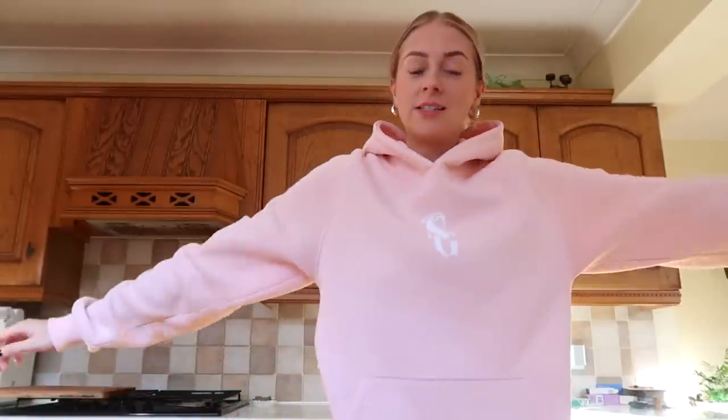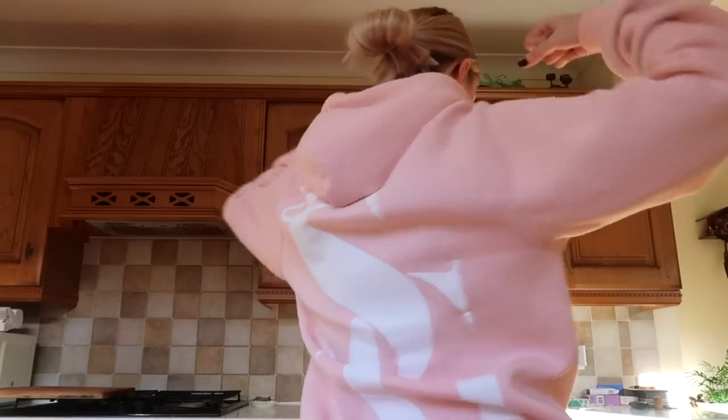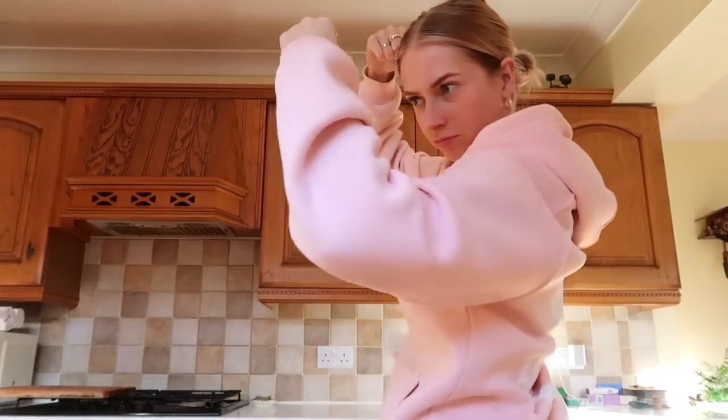I'm wearing my Saving Grace hoodie today. This is one of those hoodies like no other hoodie - you know the best ones in your wardrobe? You've got hoodies that you like how they look but you don't love how they feel. This one feels so nice, it's almost like a bit spongy. Me and my Saving Grace.